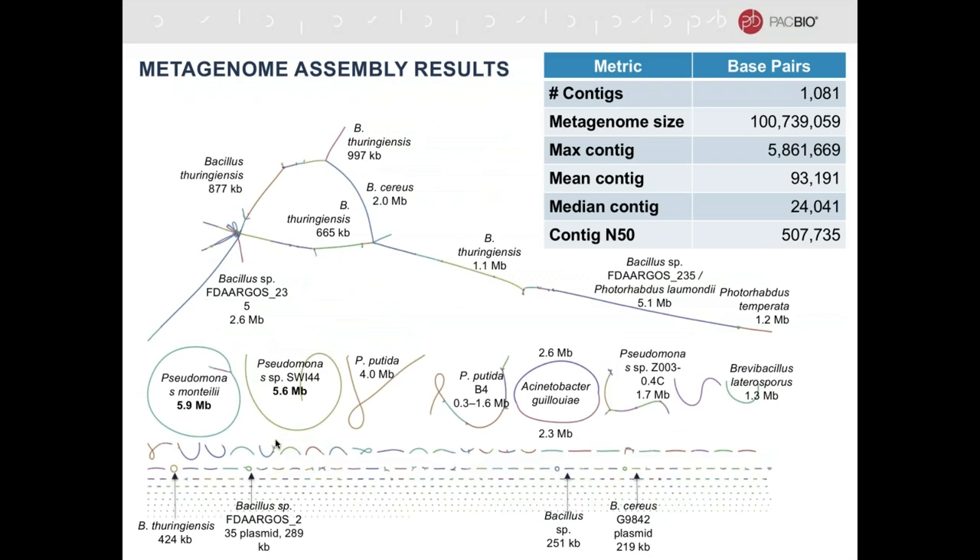They also did metagenome assembly. This is an example of the assembly graph — the string graph — where every time there's a change in color, you're moving to a different organism, and every time there's one of these star-point intersections, the assembly graph cannot be further disambiguated and will be broken into shorter contigs. The interesting thing about this assembly of a soil sample is that in many cases these contigs comprise the entirety or near-entirety of the species present in the sample. In a few cases — for example Pseudomonas and Acinetobacter — we were able to recover complete closed genomes from this sample. We were also able to recover plasmid sequences, and in a few cases those plasmids were also closed.